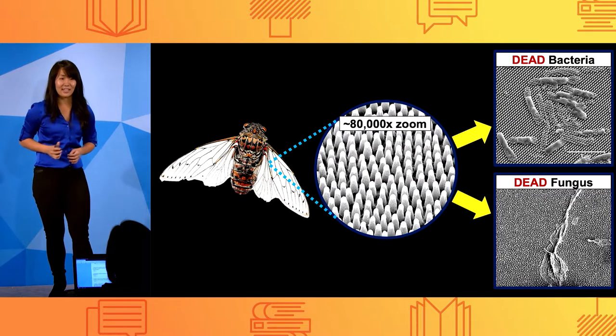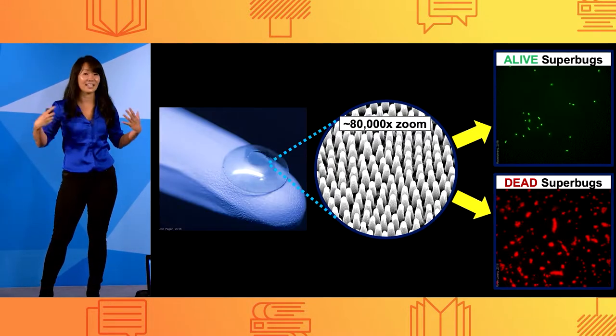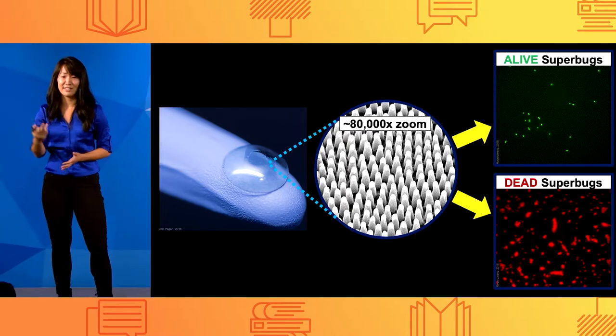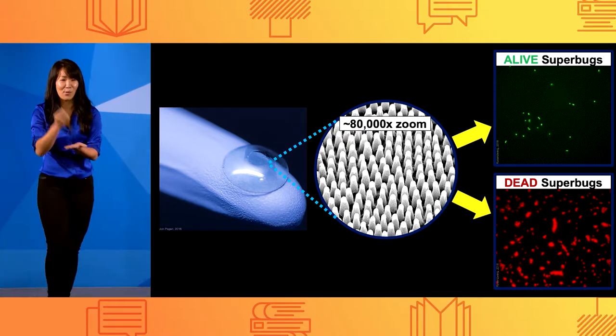To translate these nano-spiked surfaces onto commonly contaminated medical devices like contact lenses, I use a low-cost technique called nano-imprint lithography that heats up a material surface and applies a stamp with nano-spiked patterns on it, like using a stamp to seal wax on a letter.